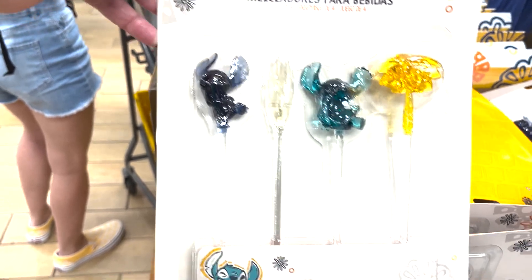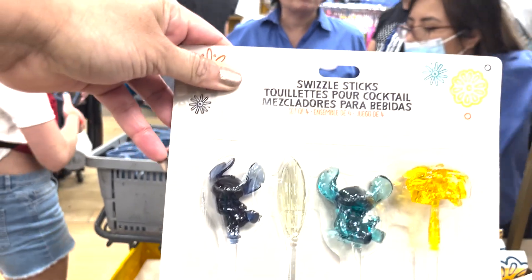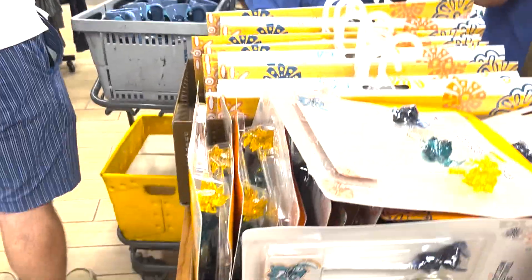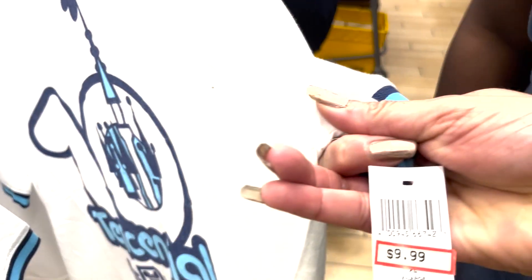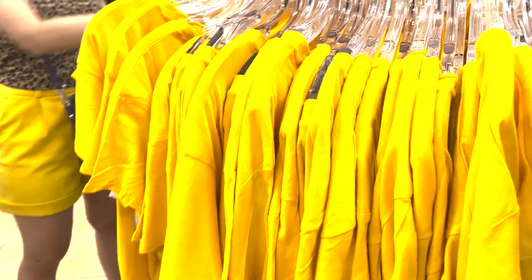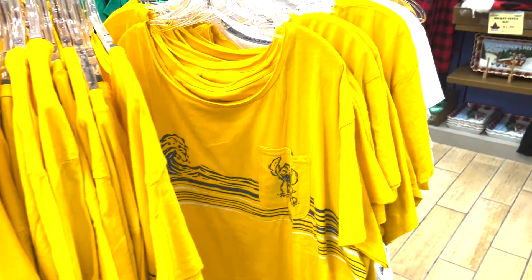Look at the cocktail sticks — these are coming home! Does that say $2.99? Then we have a rack of shirts over here towards the front of the store. $5.99 Walt Disney World shirt, $9.99, even $1.99. And a Stitch shirt for $9.99 — pretty cool. Also the Pride Collection.